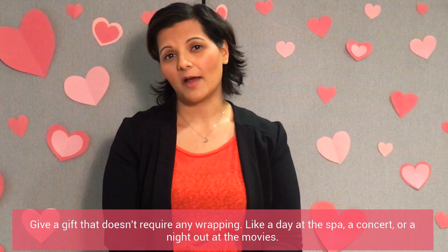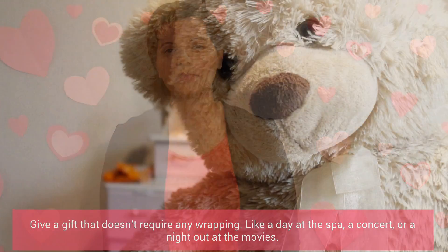Give a gift that doesn't require any wrapping, like a day at the spa, a concert, or a night out at the movies.